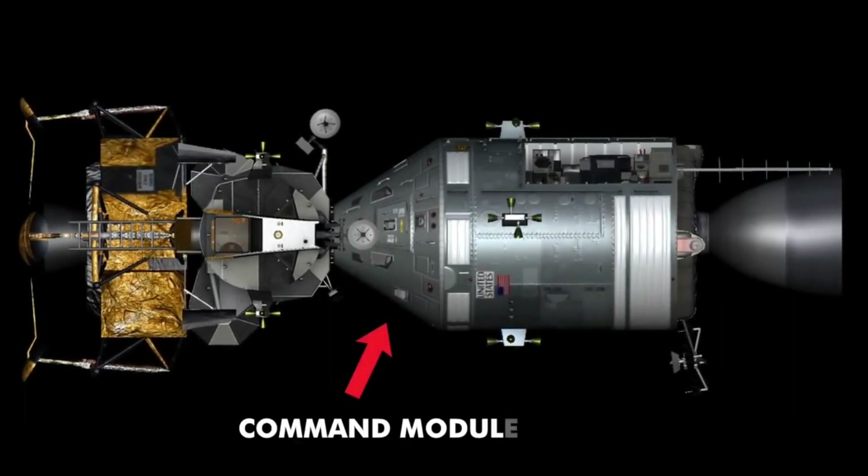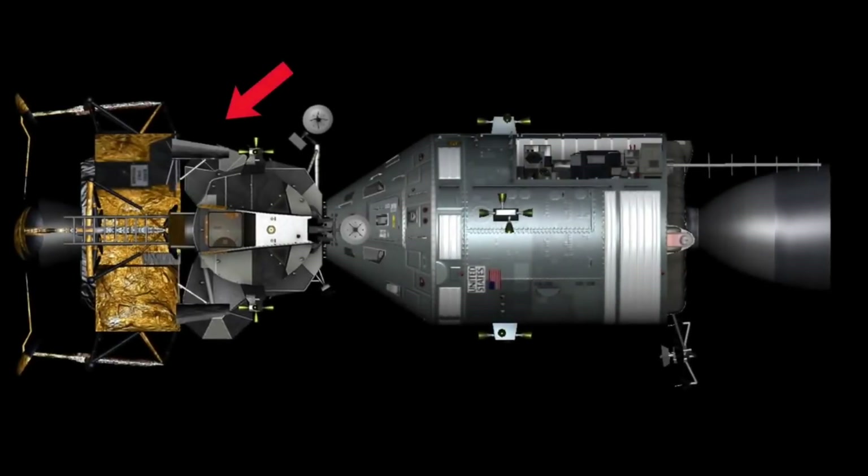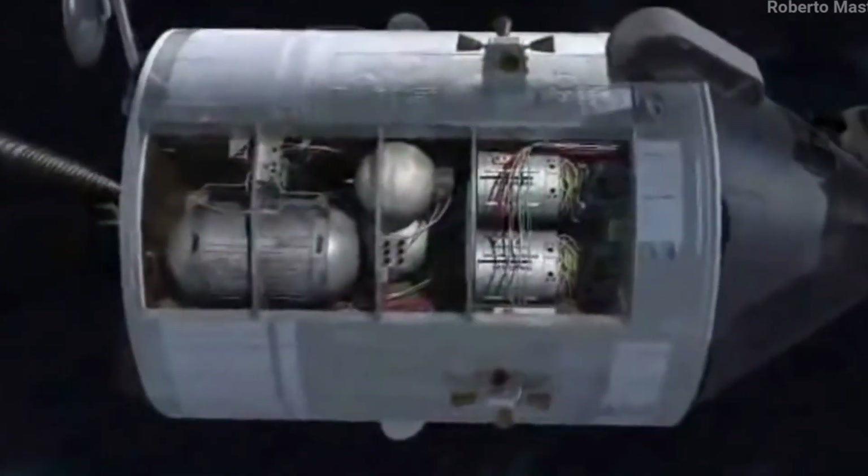The spacecraft consisted of three parts: the command module, where the astronauts spent most of their time; the lunar module, for landing on the moon; and lastly, a cylinder containing the engine and oxygen tanks, known as the heart of the spacecraft.